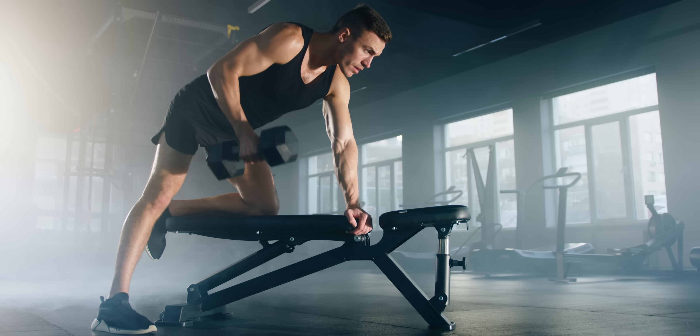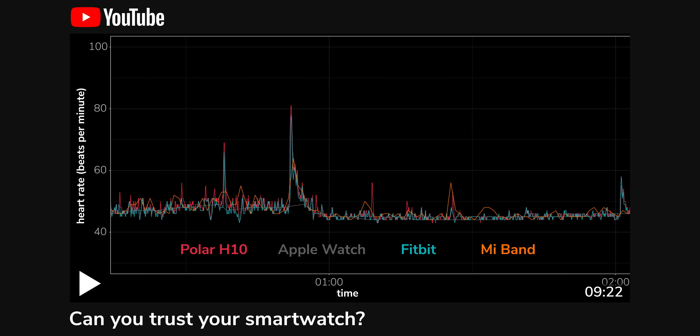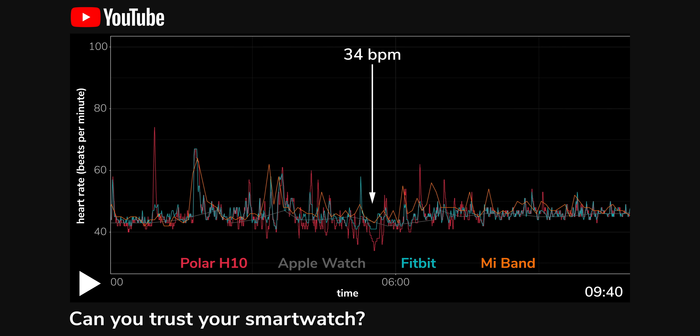But why do so many manufacturers report resting heart rate at night when that's not the conventional definition? There's a possible cynical reason: if your Oura ring flatters you by telling you your resting heart rate is super low, you can brag about it to friends at the gym, post screenshots on Instagram, and you might be more likely to be happy with your Oura ring — and keep paying the subscription. There is a potentially less cynical reason too: heart rate measurements taken overnight, when you're lying still and ambient light levels are low, are often more accurate than daytime ones, sometimes substantially so.